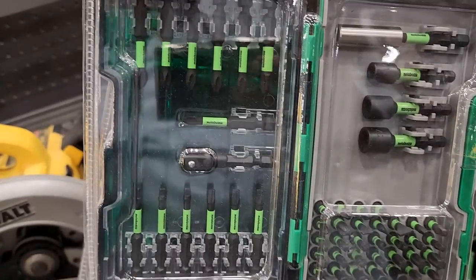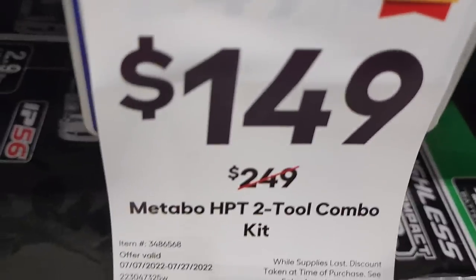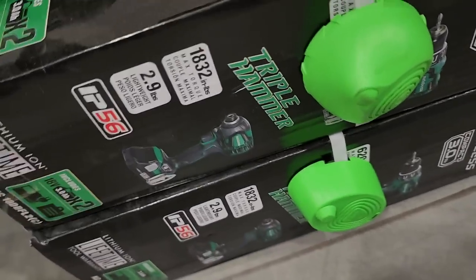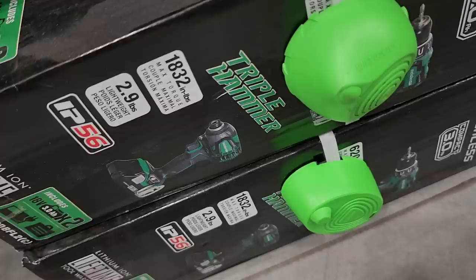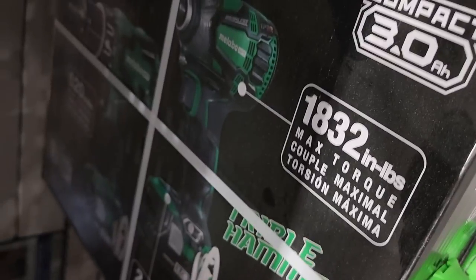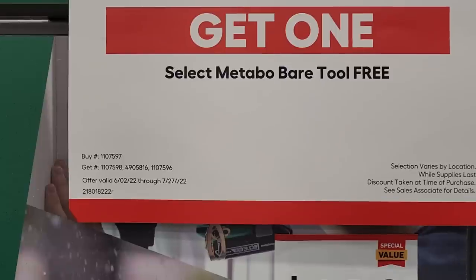There's a bit set and nut drivers for $29.98 — looks really nice though. At $148 you get the triple hammer, two batteries, and a hammer drill. That is a really good deal — definitely check it out if you need something at a professional level that's going to last a long time. It's IP54 rated.